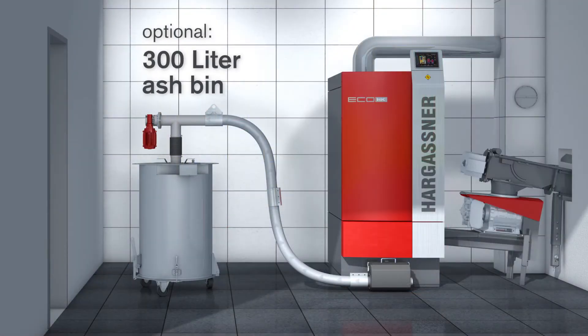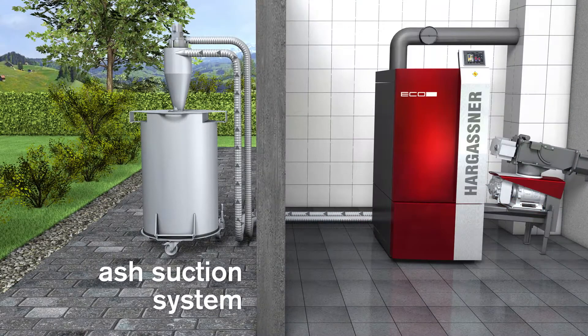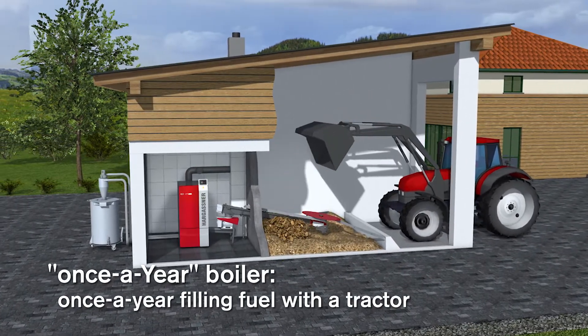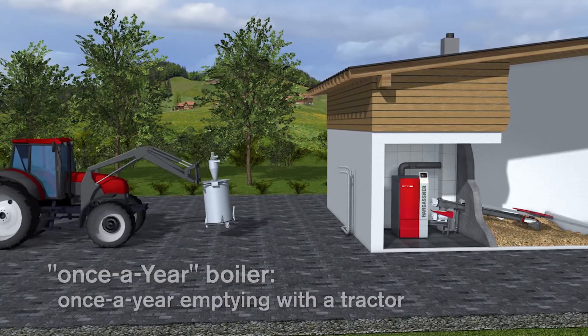Optionally, an ash transportation system including a 300 litre ash bin is available. Transport takes place either by means of a flexible auger system or by using an ash suction system, allowing yearly service and maintenance periods. The highest operational comfort with superior cleaning operation are guaranteed.